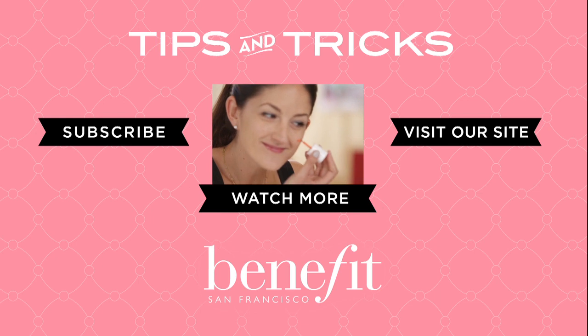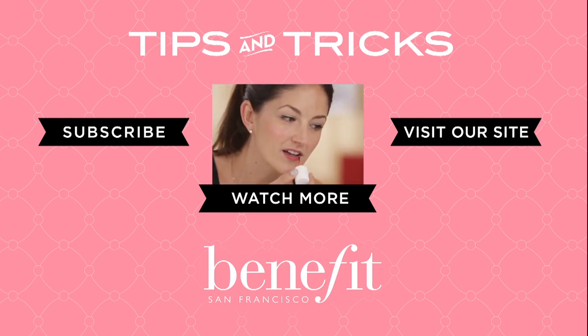Create some pretty curls in your hair and voila! The pin-up is ready to go. Until next time, Benababes! Can't get enough tips and tricks? Subscribe to see more at Benefit.